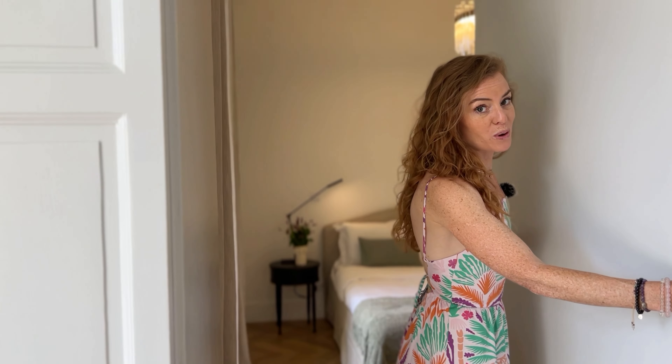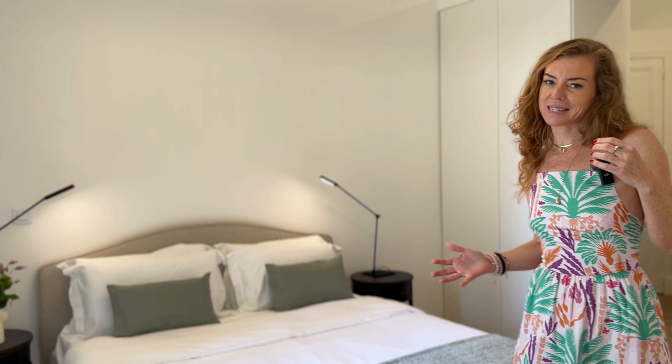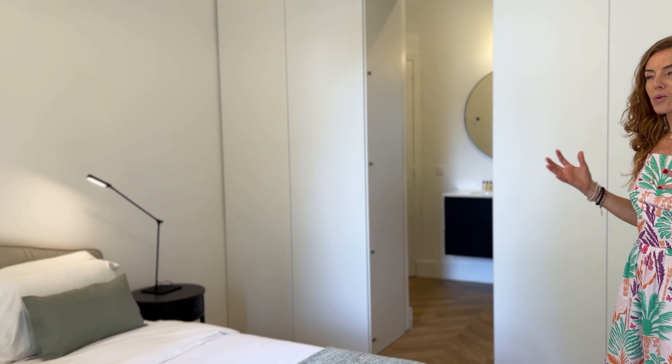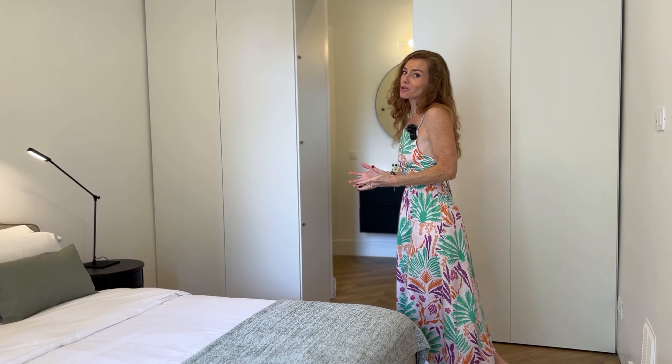I can't help but point out the thickness of these walls. The building dates back to 1876 and you can see in the construction it's so different to what we see today. It's absolutely beautiful in the way that the walls, the ceilings, and the pressed moldings all give this historic appeal that is so rare today.